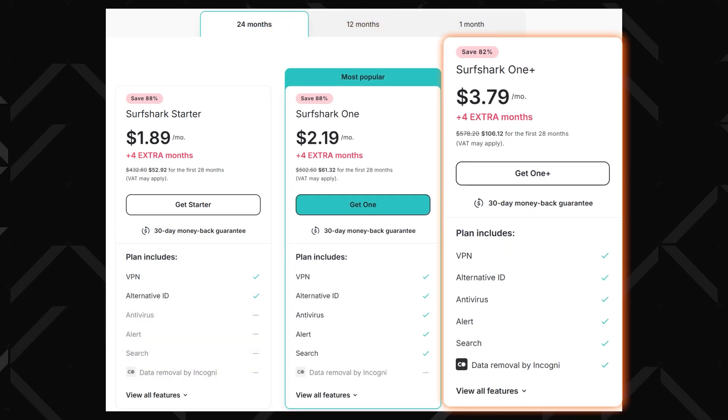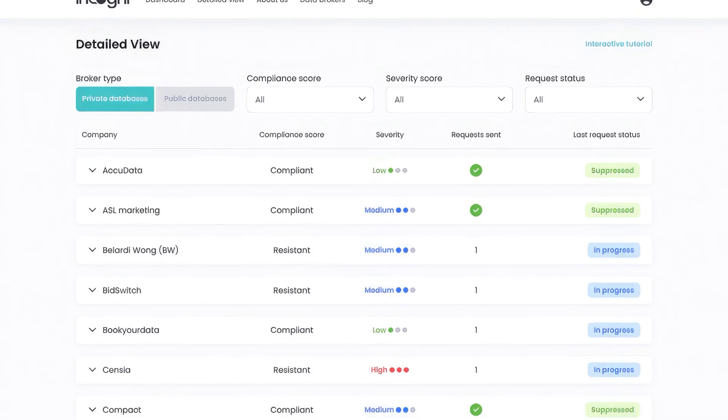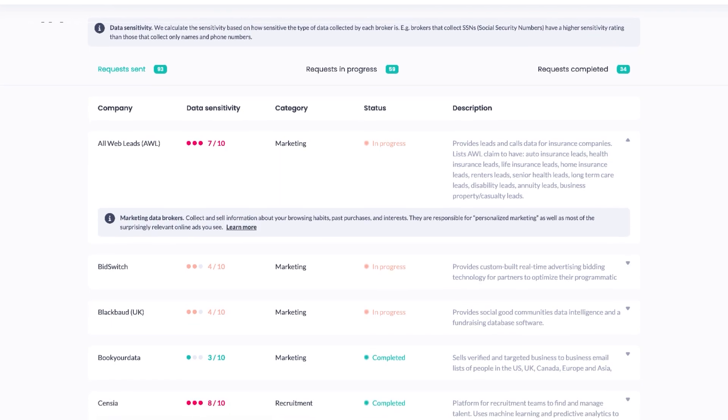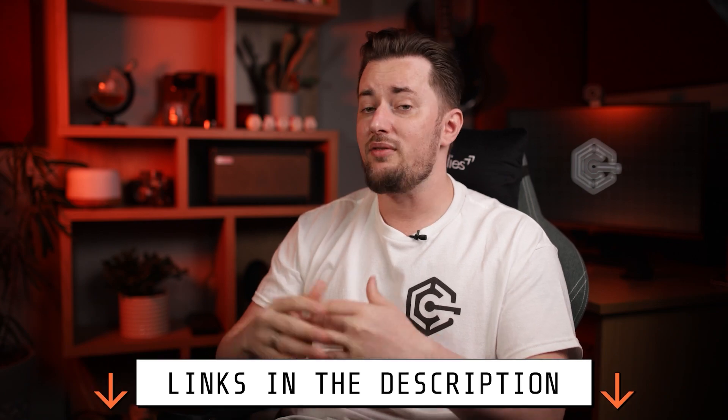There's also the Surfshark One Plus plan, which is a bit more expensive but adds Cogni — a data removal service that takes your info out of the grips of data brokers and people search sites. Just don't forget to use the coupon code in the description to see the best prices, otherwise the antivirus subscription can get a bit expensive. But if you don't really need a VPN, then Bitdefender and Norton might make more sense.